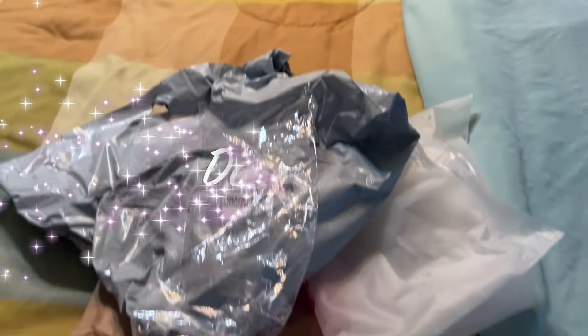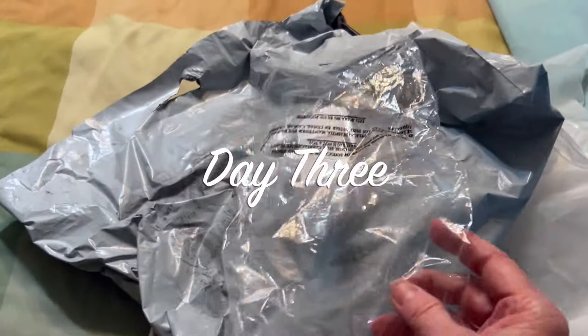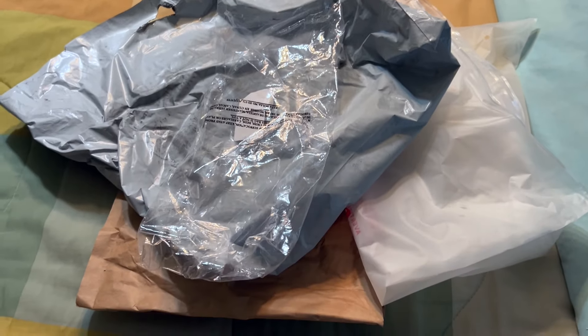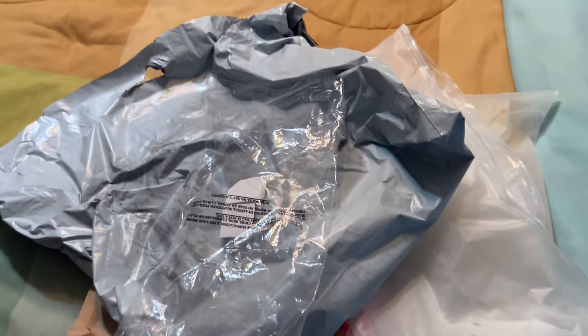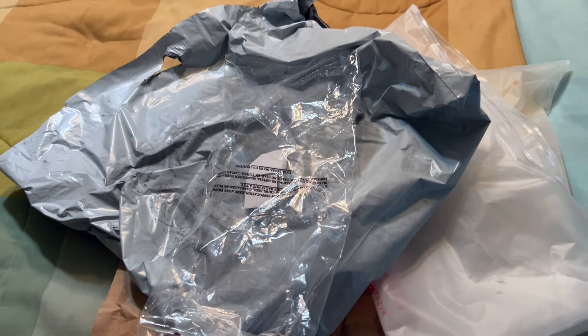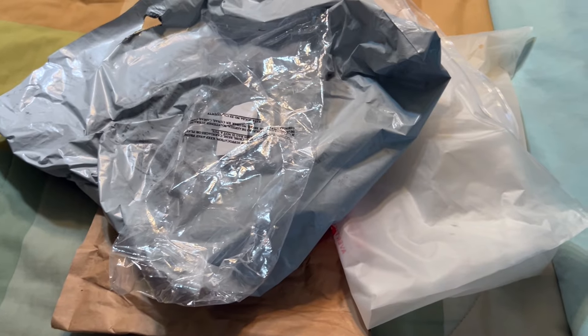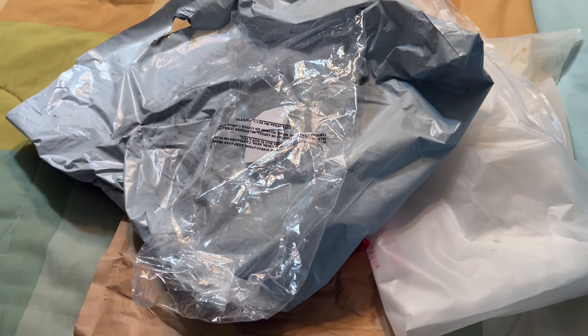Day number three: get rid of the trash. You would be amazed at how much trash is sitting around just waiting for you to evict it. I'm in my bedroom cleaning and I always keep a pile of packages from things I've ordered just in case I want to send them back. I've decided I'm keeping all the items, so all this packaging is getting gotten rid of today. Yay!